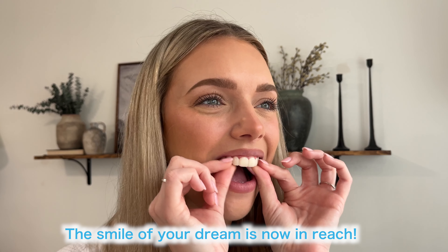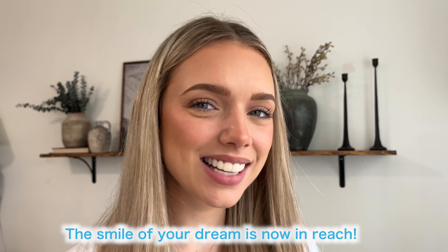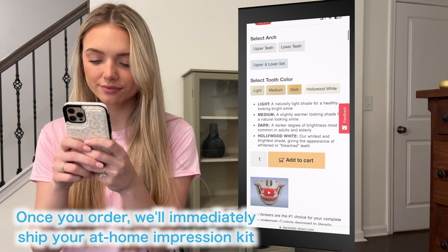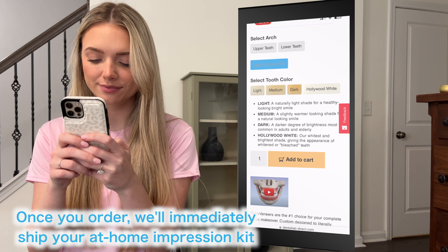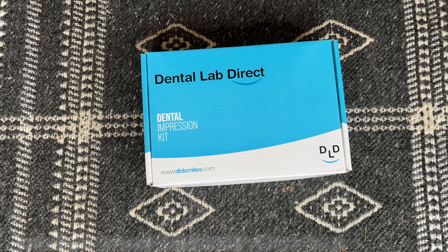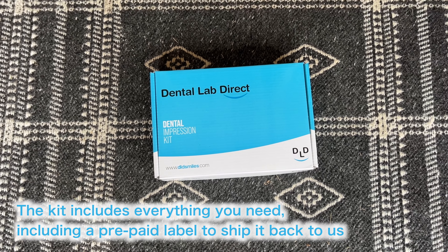Skip the trip to the dentist and save thousands with Bella Veneers from Dental Lab Direct. These high-quality snap-on veneers allow you to instantly cover chipped, cracked, rotated, or discolored teeth without drilling, shots, or inconvenient trips to the dentist.